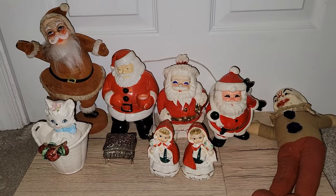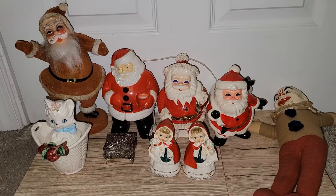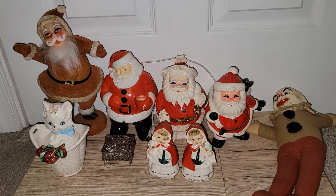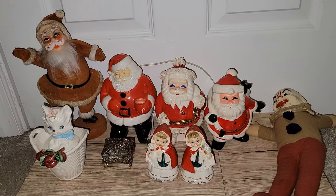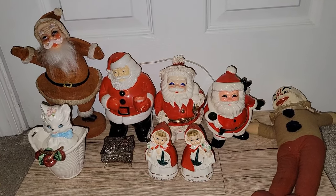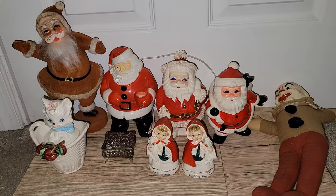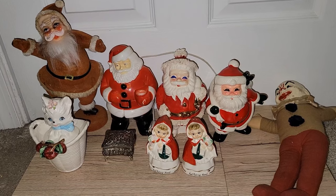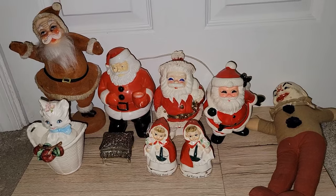I did score on some vintage Christmas just three days before the holiday season happened. There was a booth that had newer, primitive artisan-type stuff with some vintage mixed in — that's where I scored the deals on the vintage Santa stuff. The vast majority of the Christmas stuff I'll probably be keeping for myself, while some I'll be selling and others I'll be holding on to.